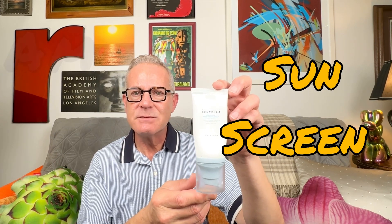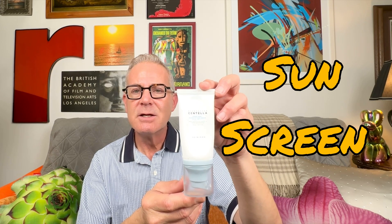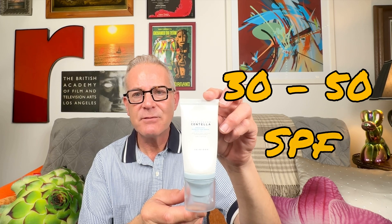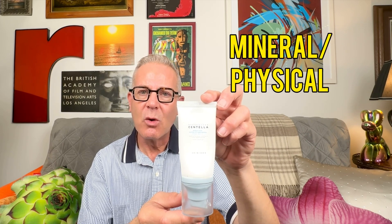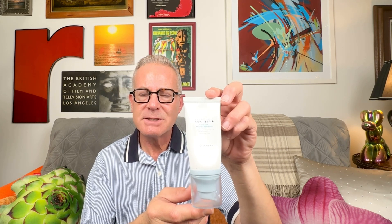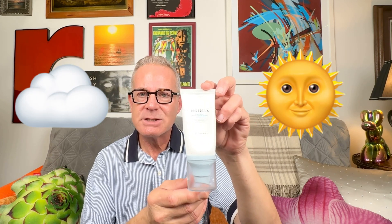So that's morning and night. And then during the day, your final step should be some kind of sun protection — something with 30 to 50 SPF. You can do mineral or chemical; either one works, whichever you prefer. But this should be your last step, whether it be cloudy or sunny. You should never leave the house without some kind of sun protection during the day.